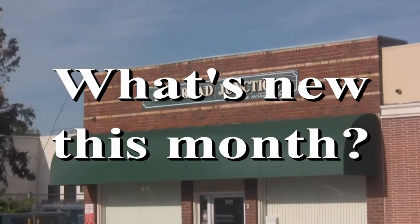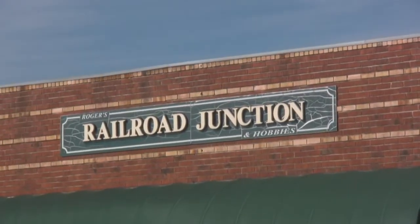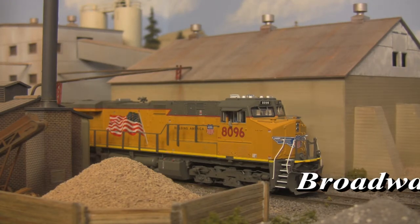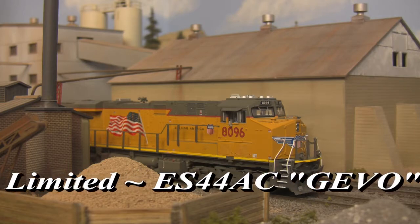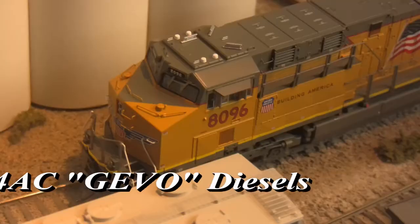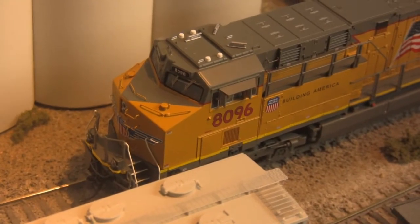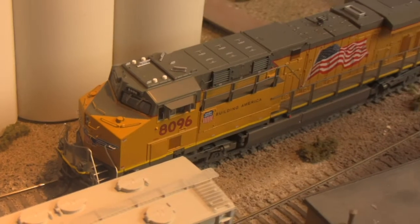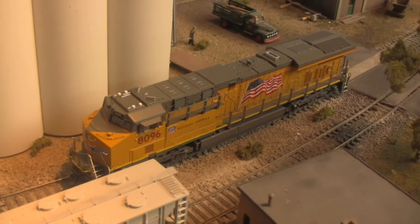What's new this month at Rogers Railroad Junction? Broadway Limited is expanding their Paragon 3 product line with the introduction of ES44AC diesels. Part of General Electric's Evolution Series, or GEVOs, these 4,400 horsepower monsters represent some of the most common motive power to be found on American Class 1 railroads.